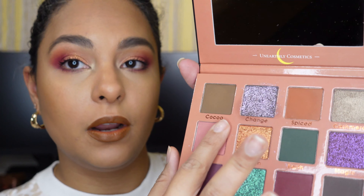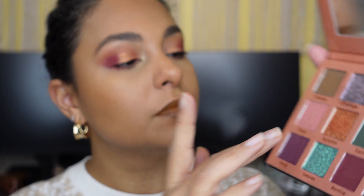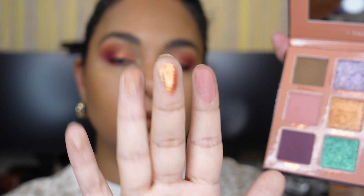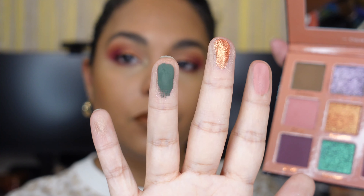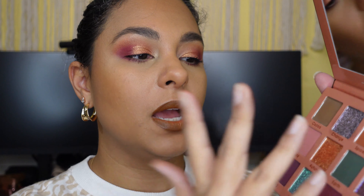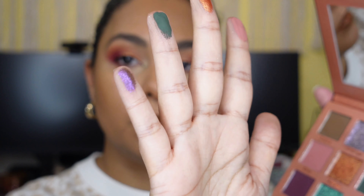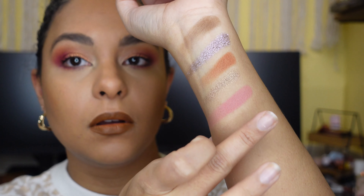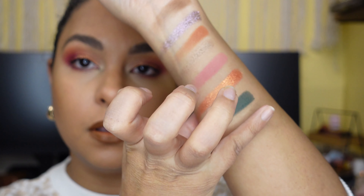The next shades are Cozy, Autumn — which I'm wearing on my eye — it's a dual chrome. Earth, which is a beautiful forest green. And then we have Magic, which is another dual chrome, it's like purple to brown. So again: Cozy, Autumn, Earth, and Magic.